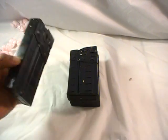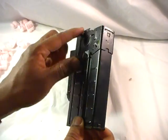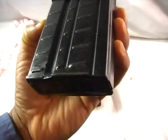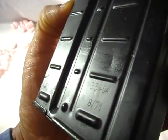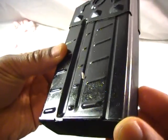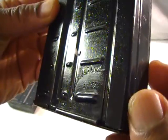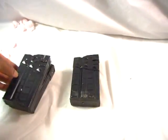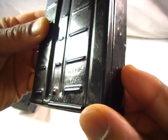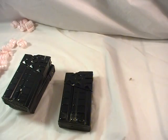These look to be in fairly decent shape. They're covered in a nice bit of oil or Cosmo. The production date on this particular one is 871, this one is 372, and this one is 784.